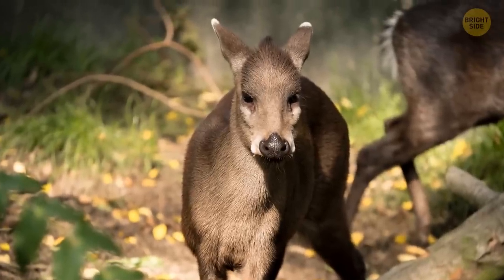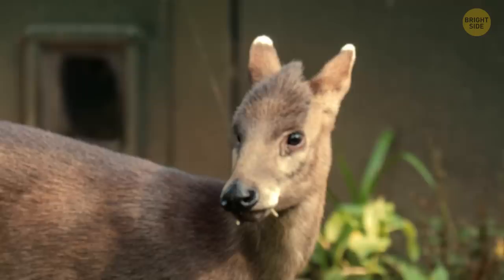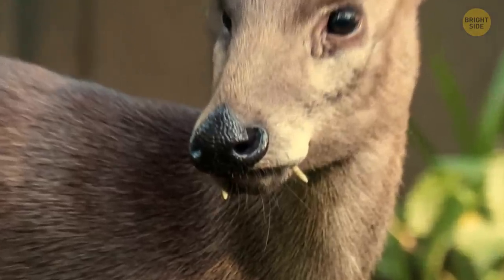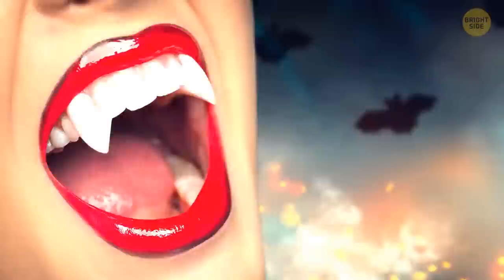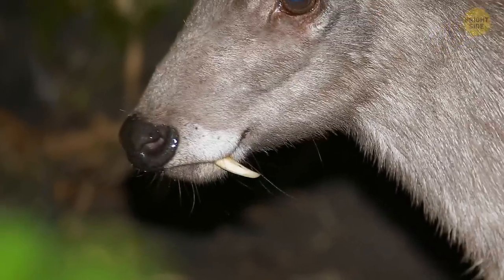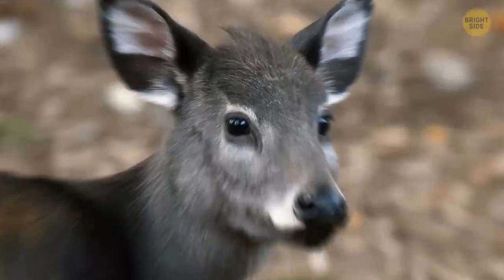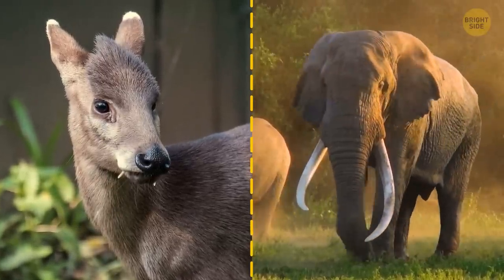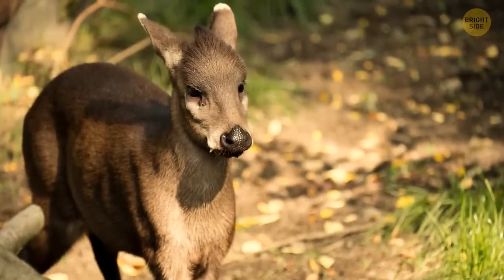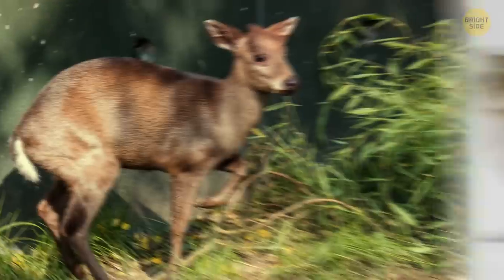Found mainly in China, the small tufted deer looks adorable with its tuft of hair — that is, until it turns around. It's a vampire deer! Luckily, this animal doesn't want to taste your blood or wear a cape. Only males grow these fangs during the mating season, rather than antlers, to fight over territories and female tufted deer. These fangs are more like elephant tusks than sharp teeth. Not only do they have fangs, but they're also known to bark like a dog and flee like a cat when they're scared.